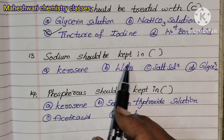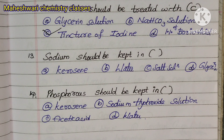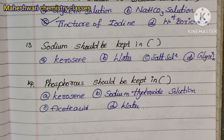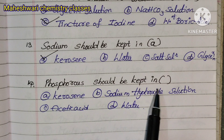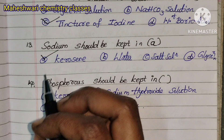Question 12-13: Sodium should be kept in kerosene, and phosphorus should be kept in water. This is very important. Potassium is also kept similarly. Phosphorus (P-H-O-S-P-H-O-R) is kept in water — specifically potable (drinking) water.